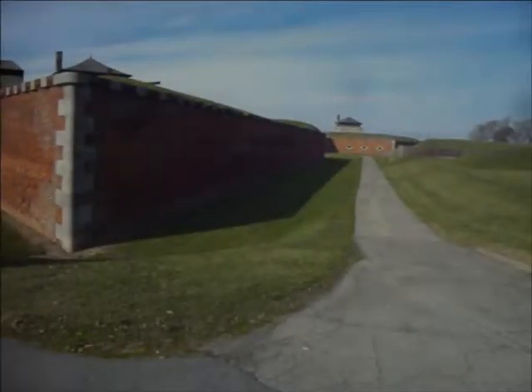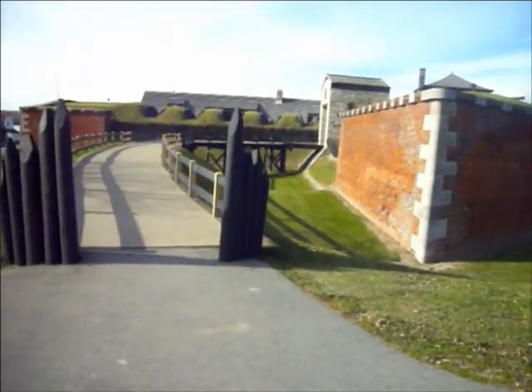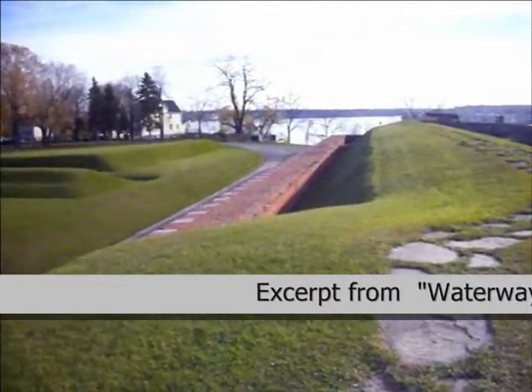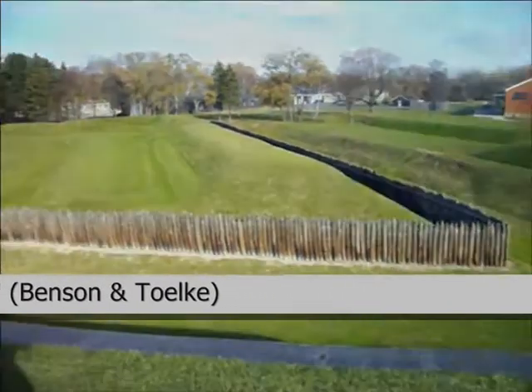Strategically, Fort Niagara was at the epicenter of the storm that was the French and Indian War — a vital link in New France's efforts to maintain the integrity of its alliance of communication between Montreal, the Mississippi River, and Louisiana. (Benson and Toque, "Waterways of War")